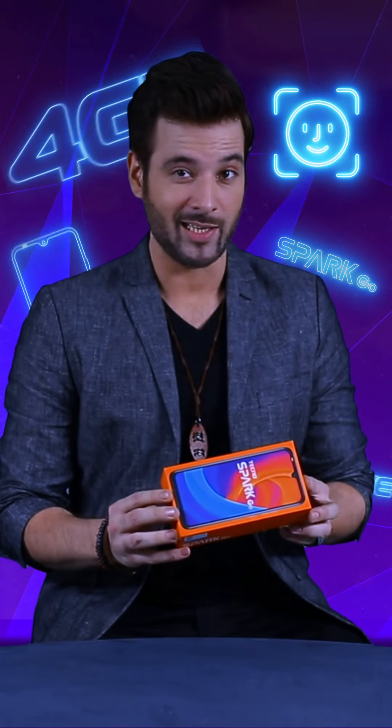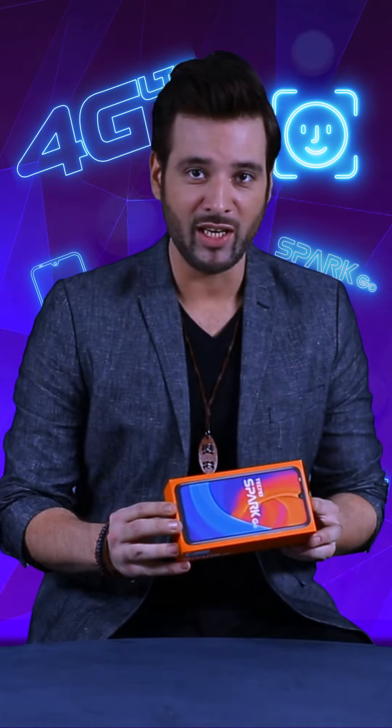Hello everyone, I am Mekal Zulfikar and right now we are going to unbox this lovely Tecno Spark Go Mobile. First of all, there are some features of this: Face Unlock 2.0, that means the next level of Face Unlock, 4G LTE, and a 6.1 Dot Notch Screen.